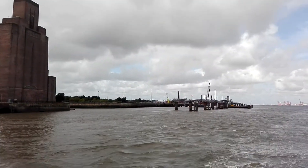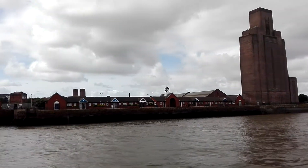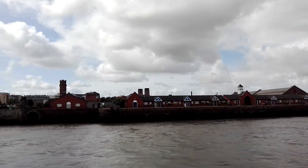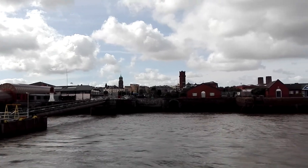One of the finest rectangular squares in Britain, rivalling Trafalgar Square for the most Grade One listed buildings in one place in Britain. If you want to have a look, it's a ten-minute walk to the square from the terminal.